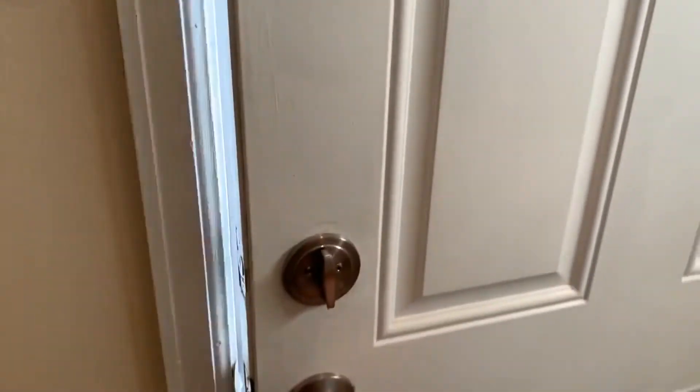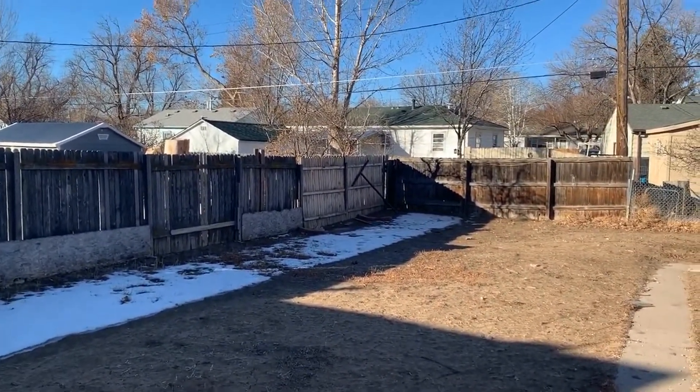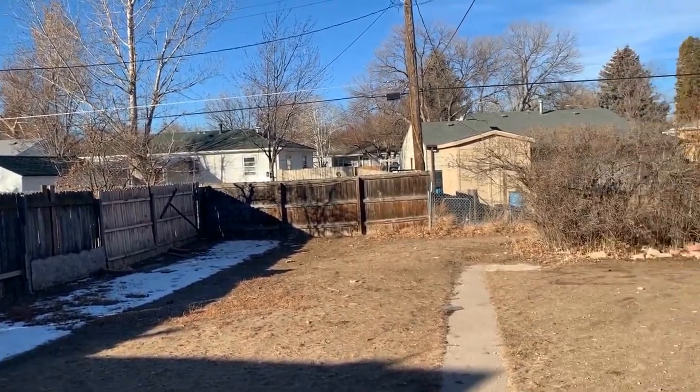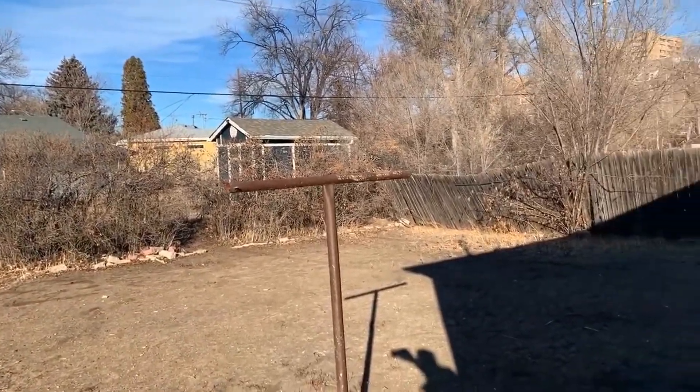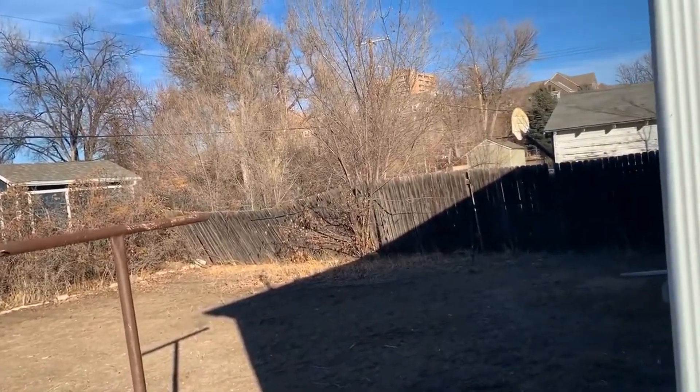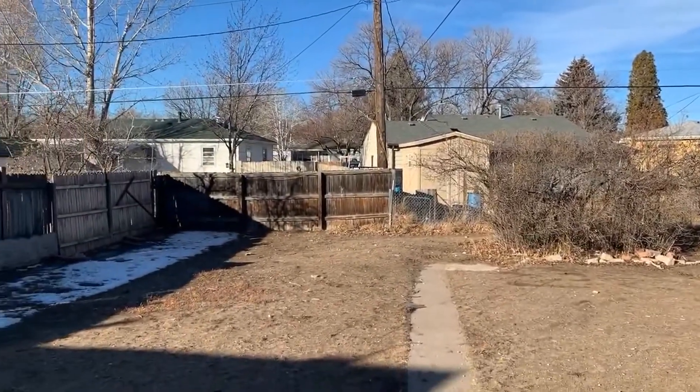I'm going to walk out into the backyard just briefly to give you an idea of what the backyard looks like. It's a really good size — tons of space back here. We have some fence work that's about to be repaired, but it's a nice size.